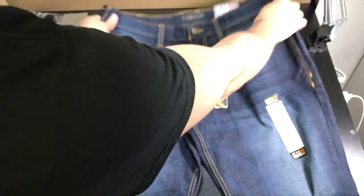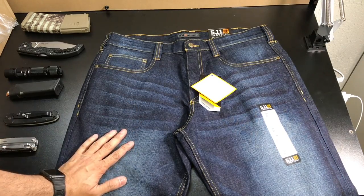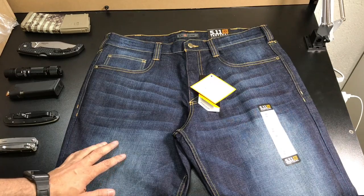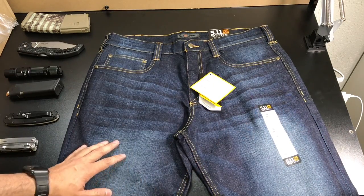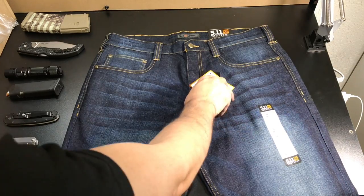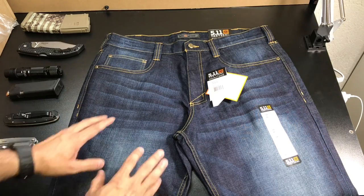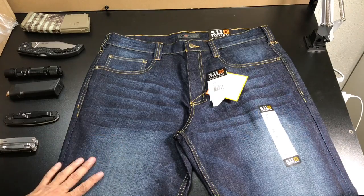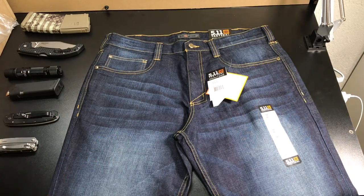These are very very nice jeans. I was really looking forward to when these were going to be released after seeing them at SHOT Show, and when I found out my local 5.11 store had them I went down and picked up a pair. I might end up picking up the regular indigo color as well since they are so comfortable and look really nice. Let me go ahead and put these on so you guys can see what they look like when I have them on and how the gear fits in the pockets.